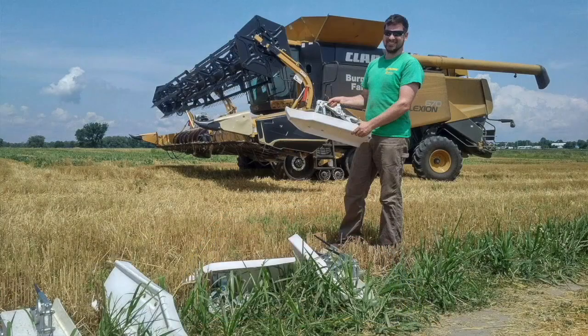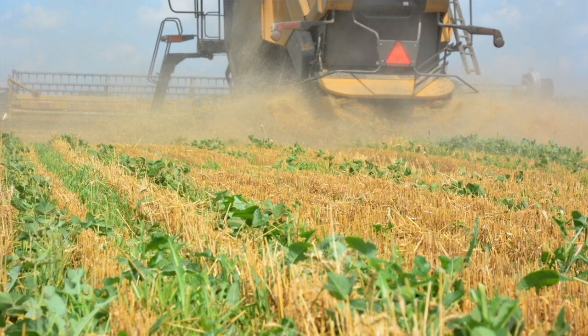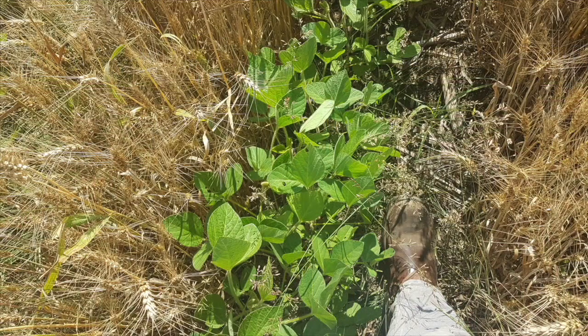From a soil health perspective, this really is a lot about wheat and the benefits that wheat brings to the field. Wheat really adds organic matter, adds a different dimension to the soil structure, and just the root mass below ground is really what we're after. Dr. David Hooker has done a lot of studies on the yield benefits the other crops in the rotation realize with wheat in the rotation.